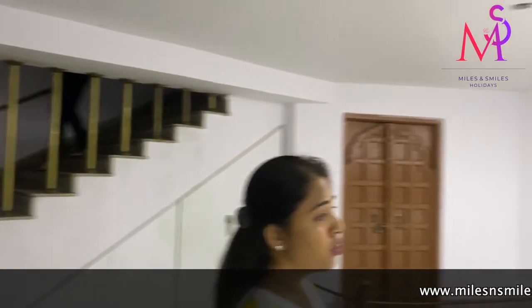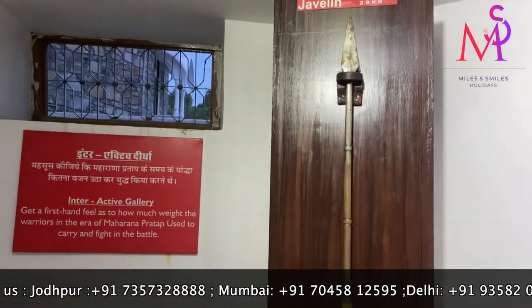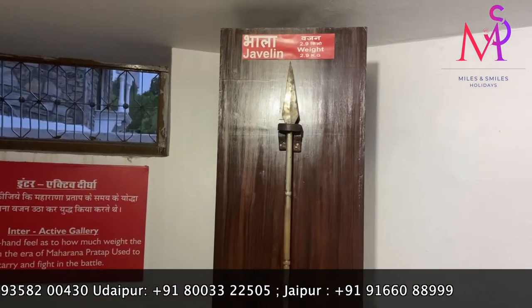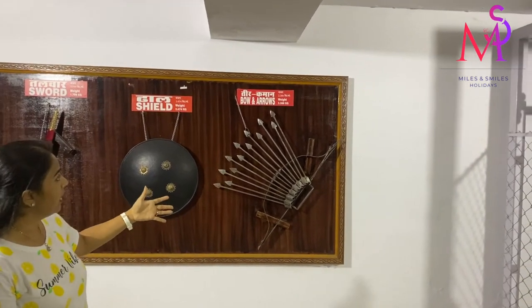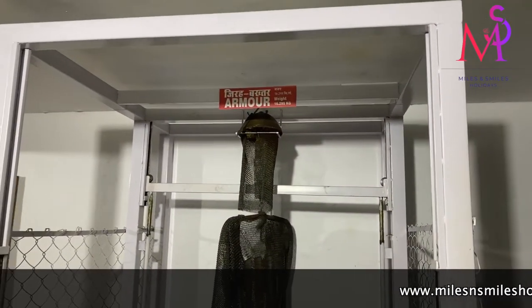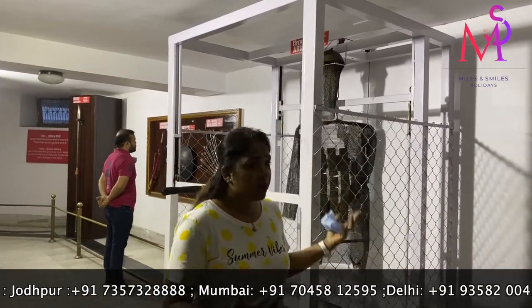Here we can see weapons and armor used during the wars. There is a display of monumental war artifacts. The spear is 2.9 kg, the sword is 1.8 kg, the shield, the bow and arrows set. The full armor set of Maharana Pratap was 80 kg, which he carried on his body in battle. Just imagine the strength it took to carry 80 kg and still fight and win in battle.